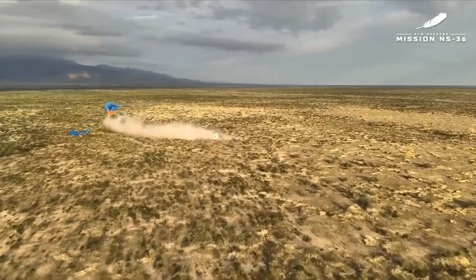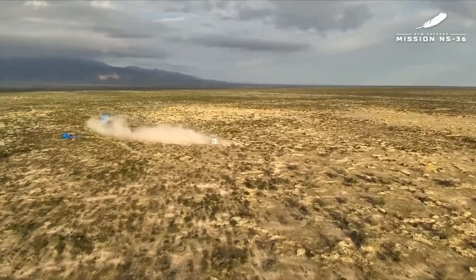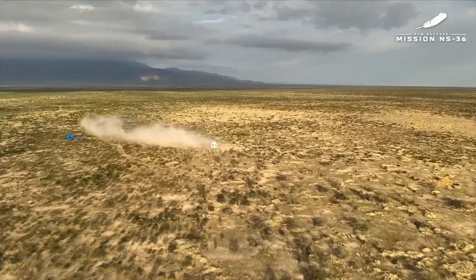Now our capsule recovery team is currently en route to meet the astronauts in the capsule. They're going to safe the capsule and get ready to open that hatch.